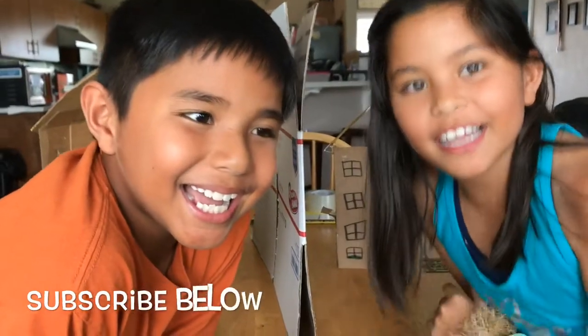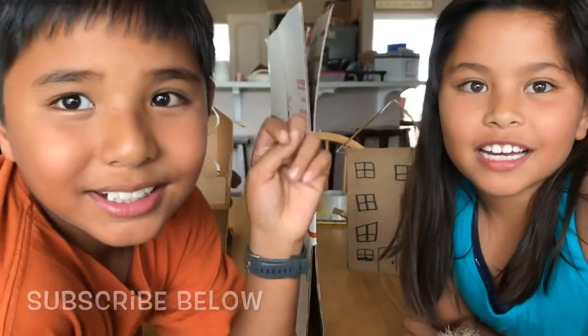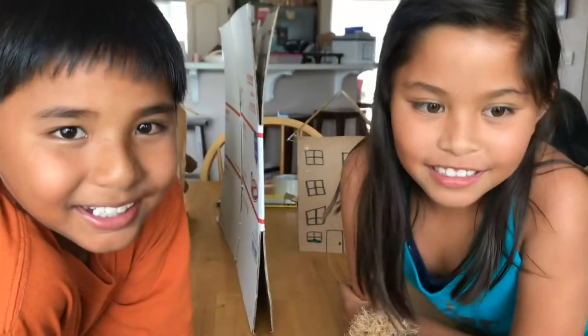Hi guys! Subscribe to our videos! Hi AJ! Happy Birthday! It's our friend's birthday — he is turning 9 today!